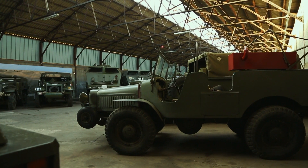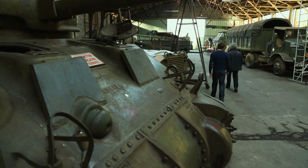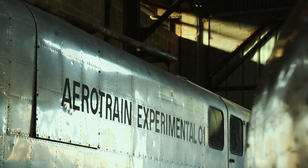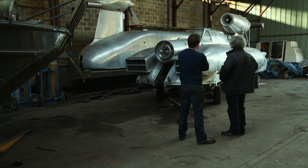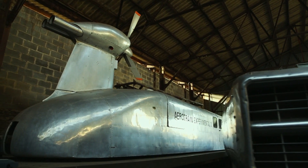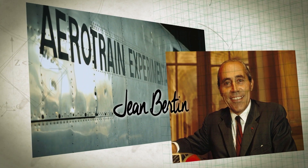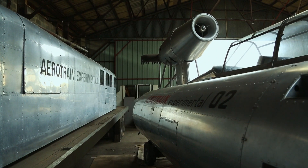Hidden amongst an assortment of military vehicles collected by Thierry Farge are the last surviving examples of an extraordinary experiment. This is the aerotrain — it looks like something out of the future. Designed by engineer Jean Bertin in the 1960s, the aerotrain 1 and 2 are the only surviving prototypes for a system it was hoped would change travel forever.